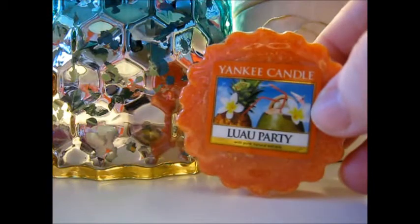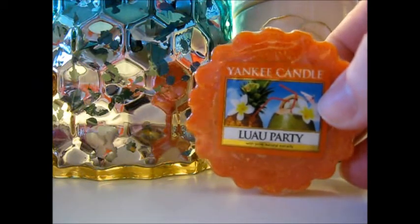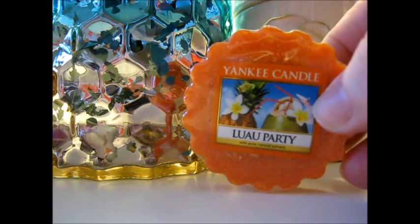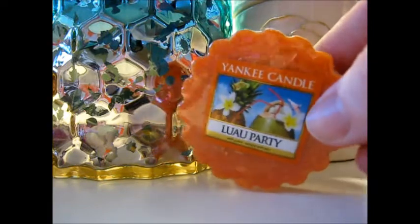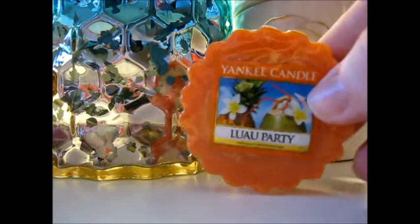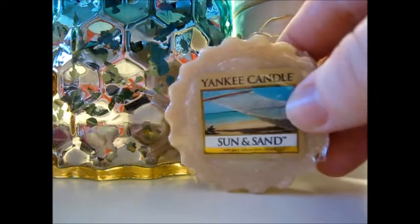Next we have Luau Party, which I'm the least excited about in all of my choices today, but ironically it's one of the newest scents they have. I can't pinpoint anything with this scent — it smells like orange punch to me, maybe like mango or something. It really bothered me that I couldn't figure out what it smelled like, so I had to get it. I don't anticipate this being a hit, although I think it is kind of popular out of all the new releases this spring.